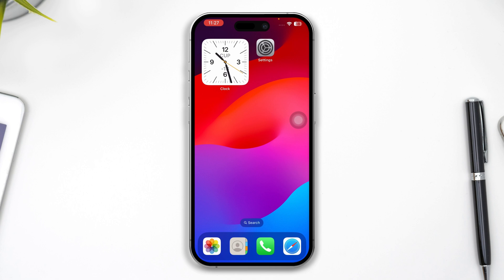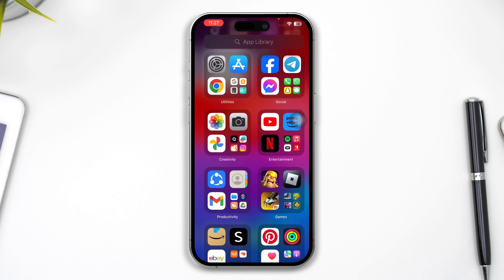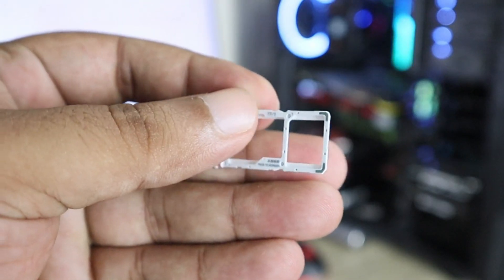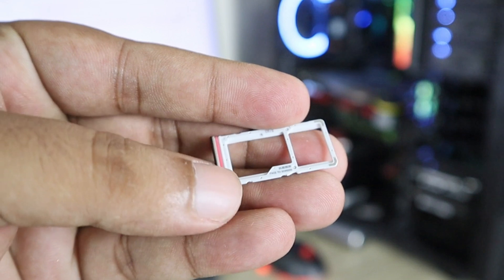If that also didn't help you solve your problem, the next thing you want to do is go ahead and try to eject your SIM card and put it back in and see whether it works or not. But if you still have the same problem, just like me, move on to the next step.